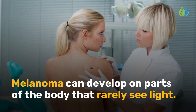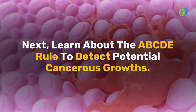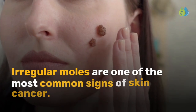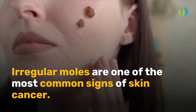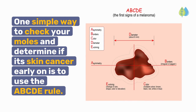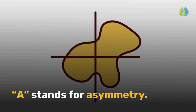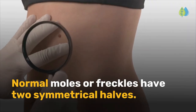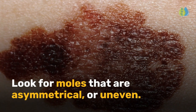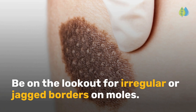Melanoma can develop on parts of the body that rarely see light. Next, learn about the ABCDE rule to detect potential cancerous growths. Irregular moles are one of the most common signs of skin cancer. One simple way to check your moles and determine if it's skin cancer early on is to use the ABCDE rule. A stands for asymmetry — normal moles or freckles have two symmetrical halves. Look for moles that are asymmetrical or uneven. B stands for border: be on the lookout for irregular or jagged borders on moles.